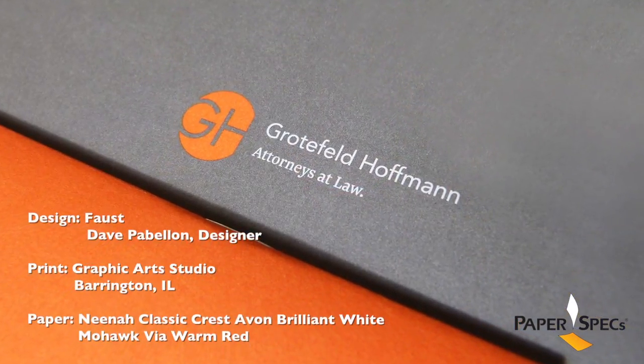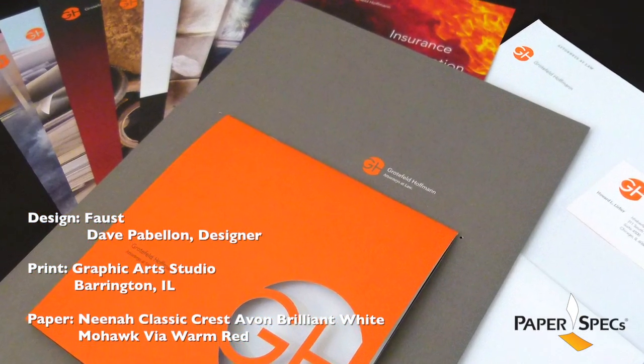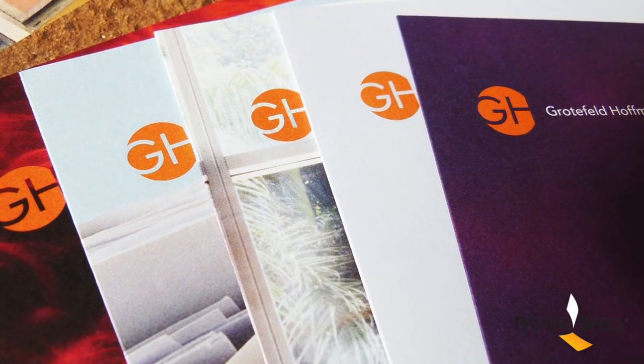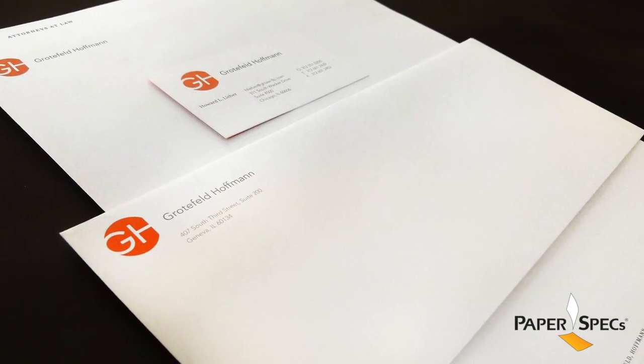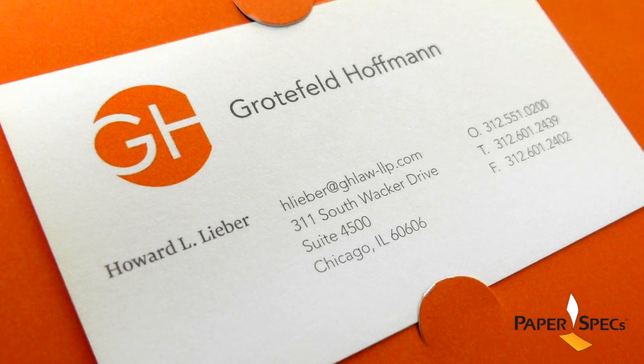The design team at Faust updated Grofell Hoffman's logo and applied it across all of the business papers, brochures and templates, printed on a variety of Neenah's Classic Crest papers. The stationery was printed in two colors and the business cards duplex laminated to give them that extra oomph of thickness that we like so much.